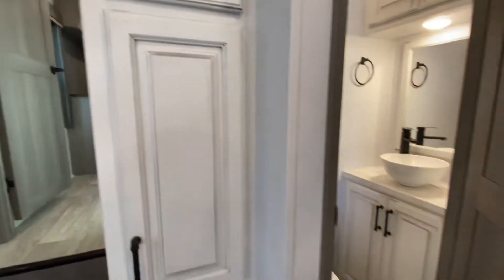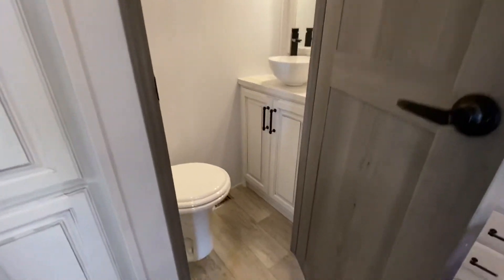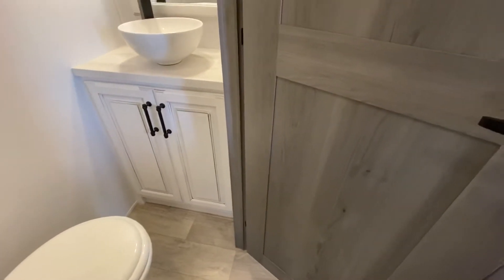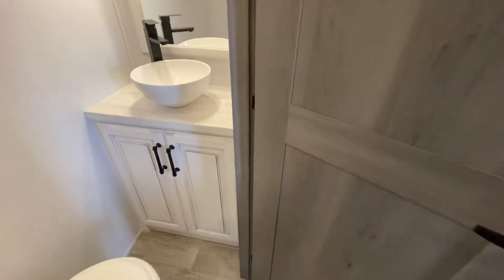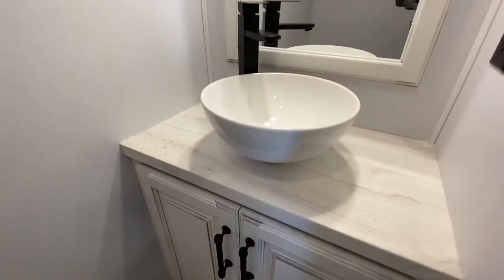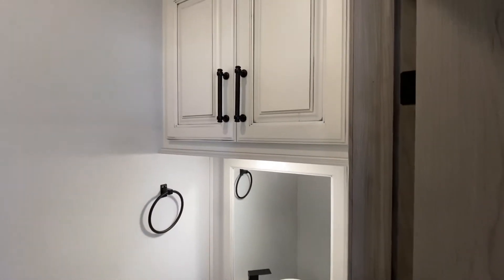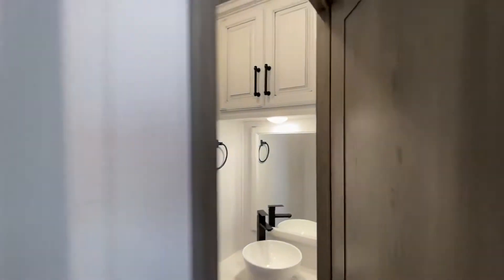Over here is our half bath, and it does not disappoint. We do have a porcelain toilet, a cabinet under the sink, and the sink itself. Very nice fixtures and a mirror. And then we have some overhead storage space in those cabinets.